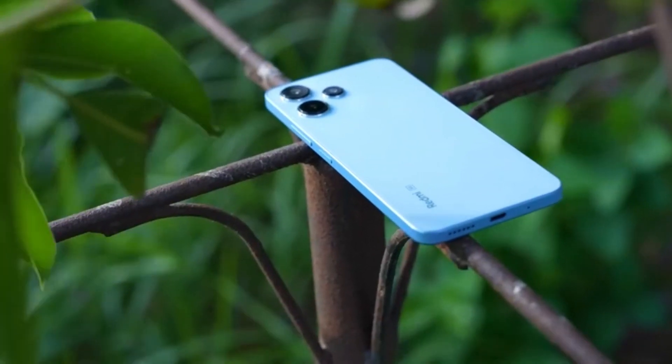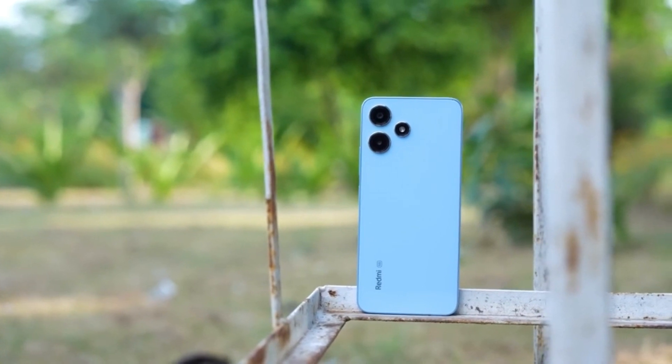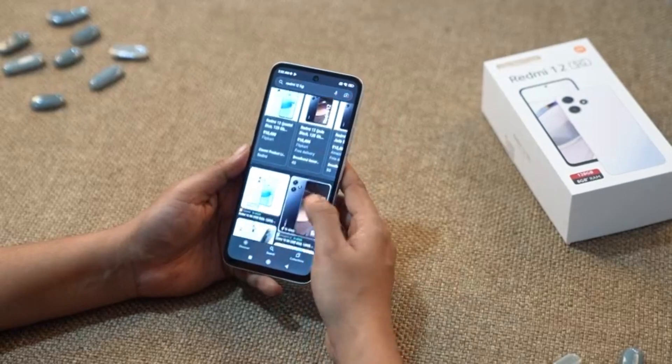To sum it up, the Redmi 12 5G is a true powerhouse of its segment in every sense. It's got the performance, the style and all the features you could ask for in a smartphone.